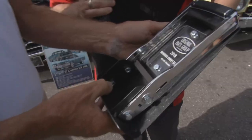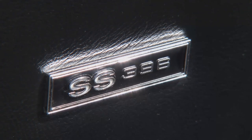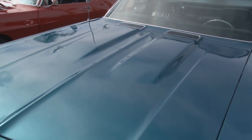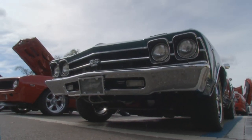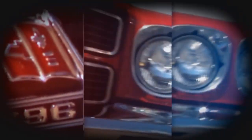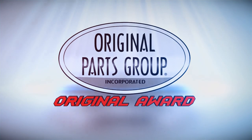Thank you. While we're talking OPGI, tell me what you got on this car from OPGI. Having done six other El Caminos of the same year, OPGI has some trim that they made themselves and they fit better. Window trim, door trim — instead of looking around for deals, I go to them for it. Congratulations to Jay Bernard and El Chromio, winners of this week's OPGI Original Award.